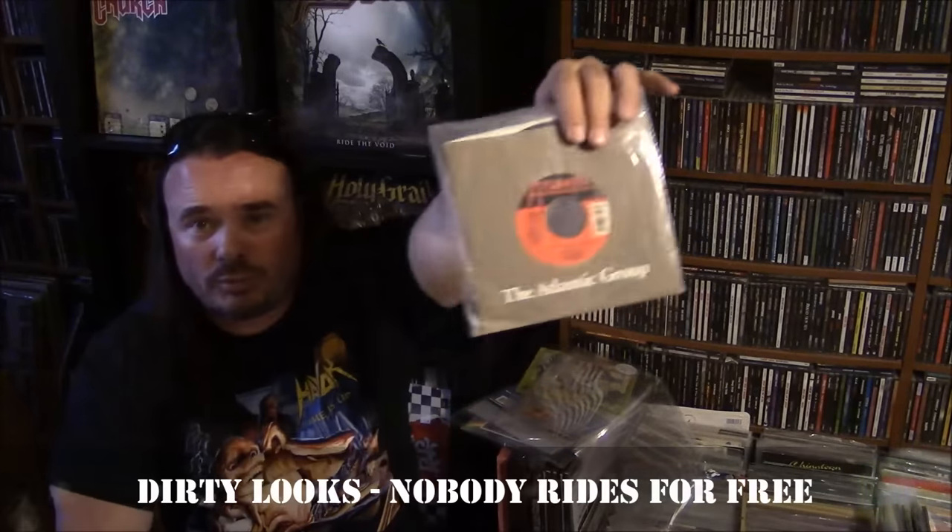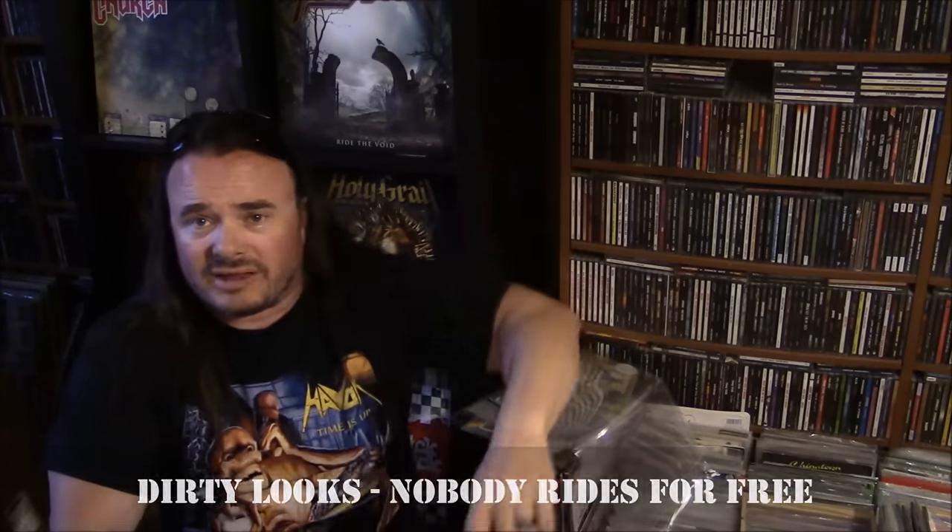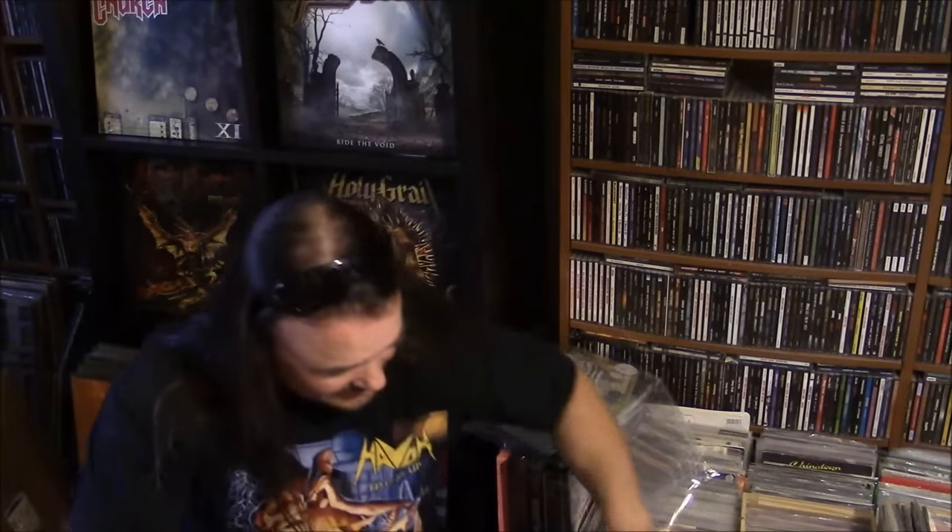Not a band you ever see 7-inch singles by — this is C'mon Frenchy, A-side Nobody Rides For Free, off the second Atlantic album from Dirty Looks. Very cool. Like I said, you don't find Dirty Looks 7-inch singles very often.